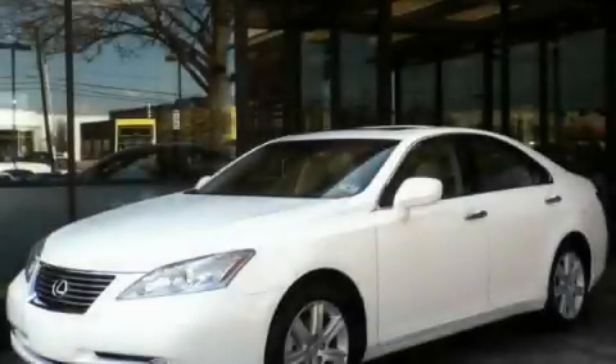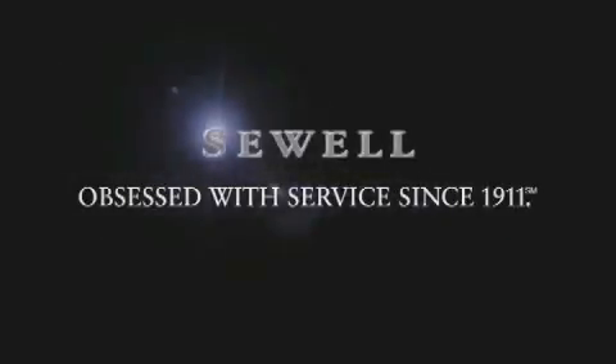Contact us today and schedule your opportunity to see this vehicle in person. Now that you've seen the car of your dreams, come see the dealer of your dreams, Sewell. Service, sales, and efficiency so obsessive, you'll want to pinch yourself.